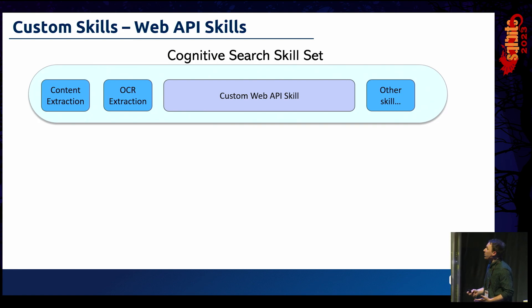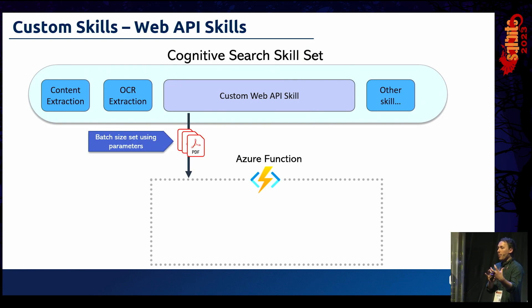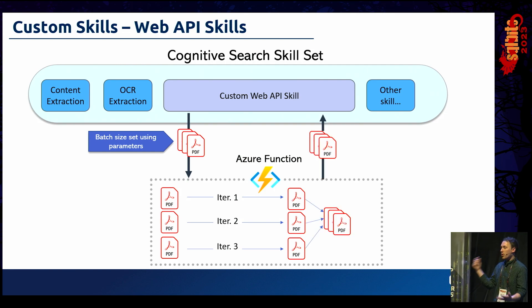Broadly, how this works: we have our Cognitive Skillset with a couple of skills — extracting content, doing OCR — and then we call our Custom Web API Skill. Under the hood, we deploy an Azure Function, which is the best way to use custom API skills as they expose a simple REST API. Cognitive Search batches up documents and sends them to your function as one big batch — batch size is configurable via skill parameters. The function iterates through each document in the batch, performs the processing logic, and sends them back to Cognitive Search as a batch of the same size.